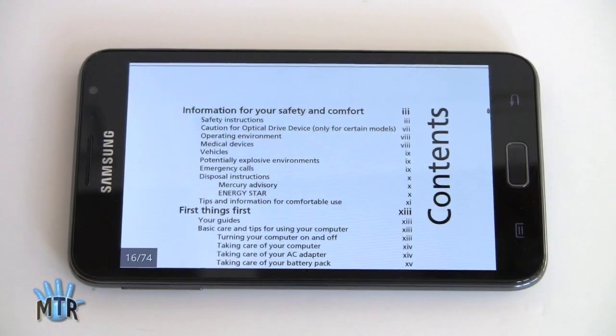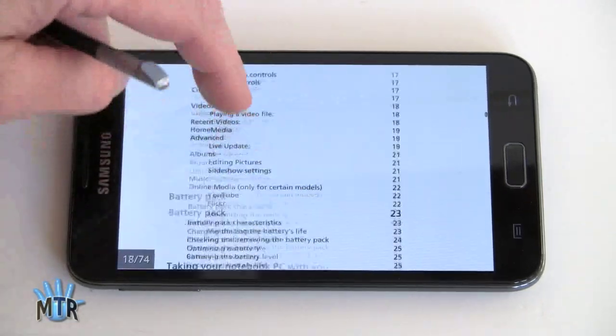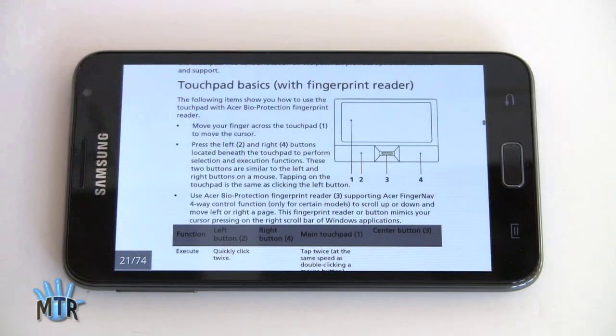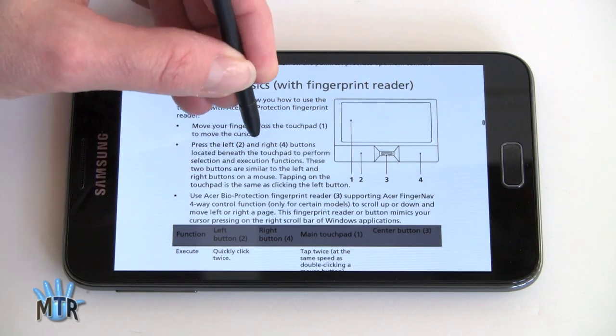Now we have a PDF loaded — we're just using Adobe Reader, which is a free download from the market. It's really beautiful on this big screen — excellent for that kind of thing. Say you're reading a PDF and you want to remember something: right now there are two applications supposed to come out that will support annotating directly on PDFs. But for right now, what you can do is take a screenshot anywhere you want — just use the pen and hold down.